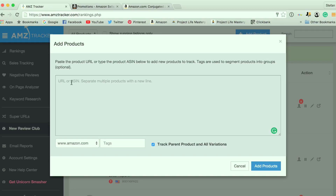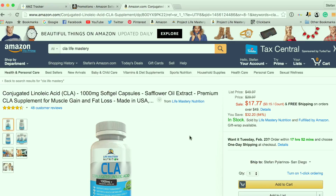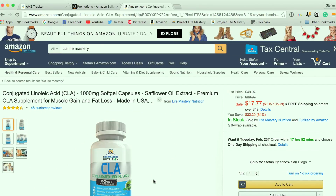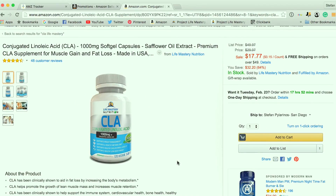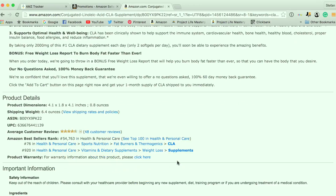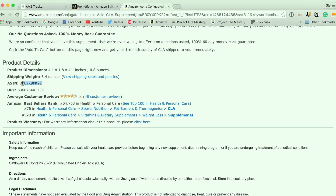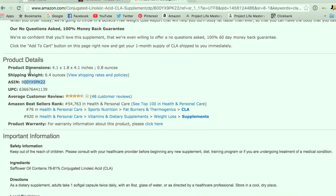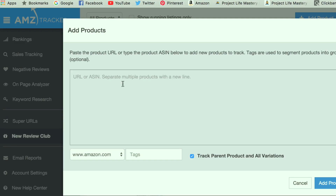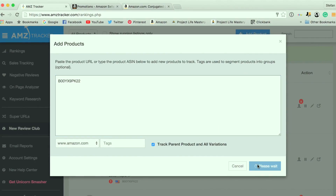Here you can add in either the URL or the ASIN number for your product. You can add as many products as you want. I'm just going to pull up one of my products, which is a CLA product on Amazon — it's already got 48 reviews. These are all real reviews, real customers, legitimate, and compliant with Amazon's terms of service. Under Product Details, you can copy the ASIN and insert it here, then click on Add Product.